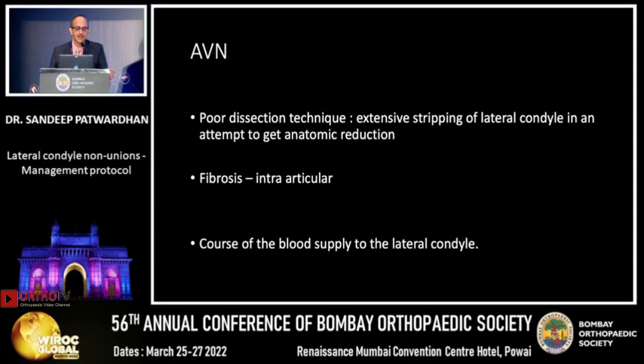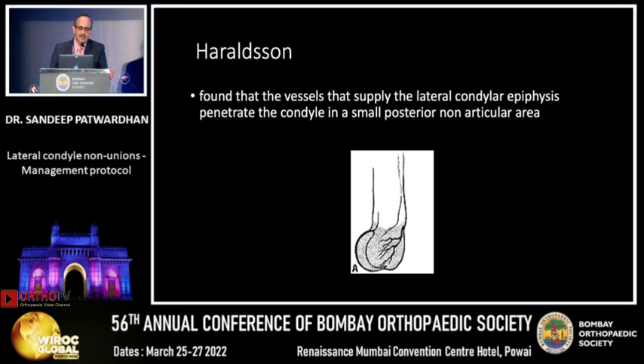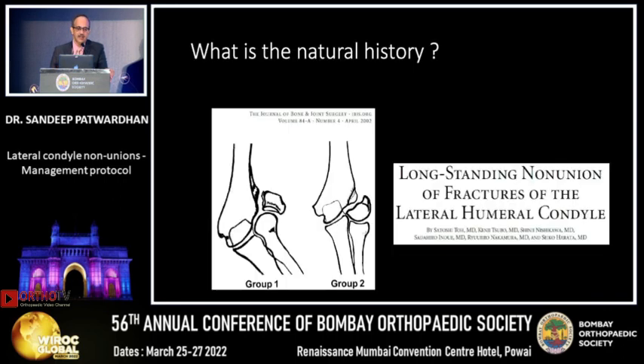AVN comes with poor dissection technique, extensive stripping of the lateral condyle, or if you try to go intra-articular in a nonunion to achieve anatomic reduction — which is not really required. You should know that the blood supply to the lateral condyle, as Haraldson studied, comes from a small area posterior to the lateral condyle, so your dissection should be essentially anterior.